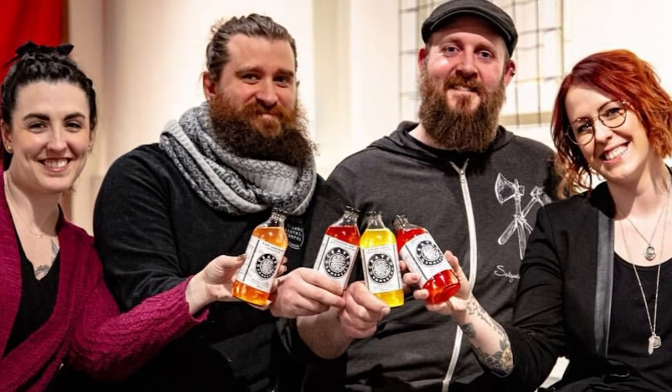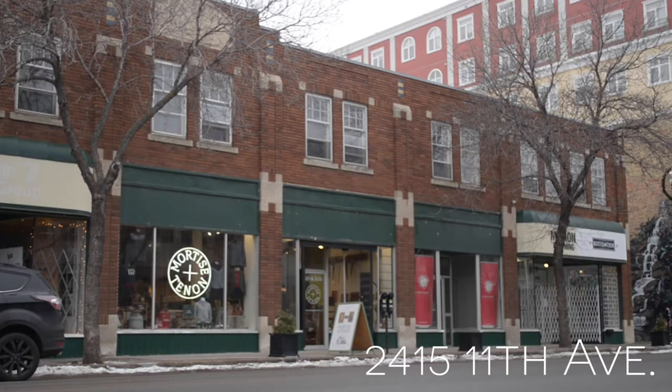Hi, my name is Dani. I'm one of four owners of Mortis and Tenon downtown on 11th Avenue. We've been open for four years on January 9th and we are so grateful to be a part of the downtown area.